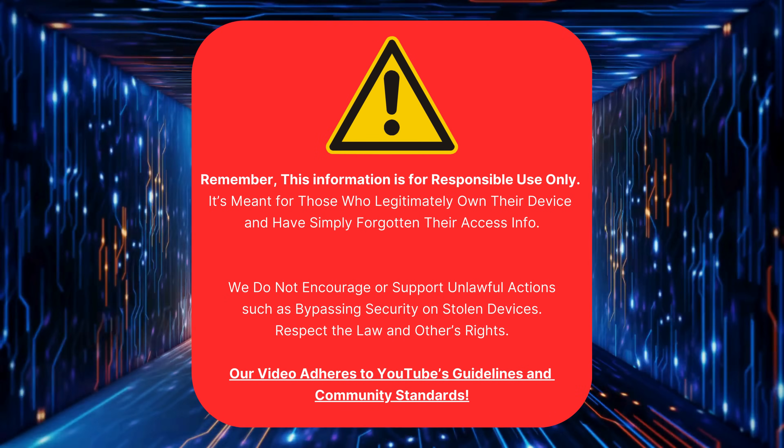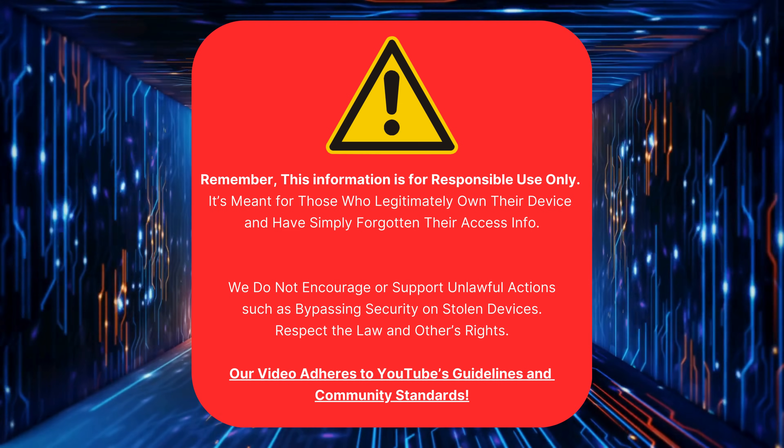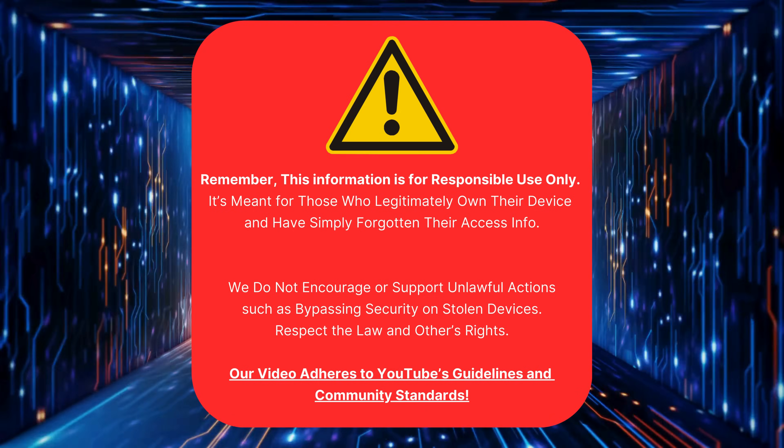Remember, this info is only for those who legitimately own their device but forgot their access info. We don't support breaking into stolen devices. Respect the law and others' rights. Our video follows YouTube's rules and community standards. Now let's get started.